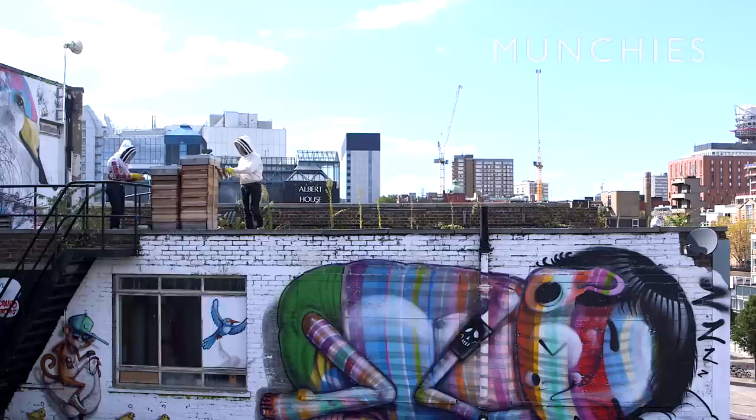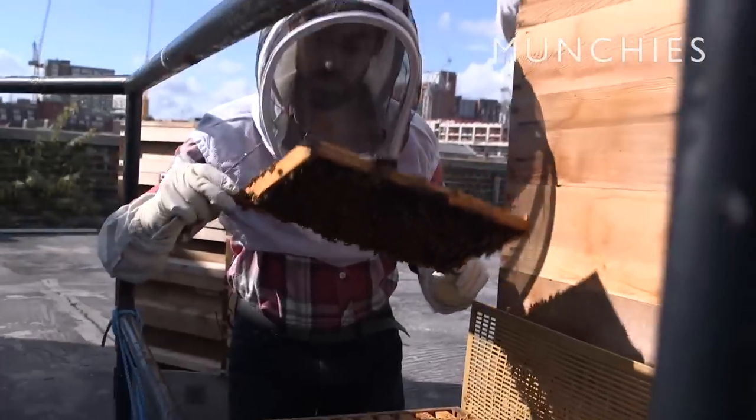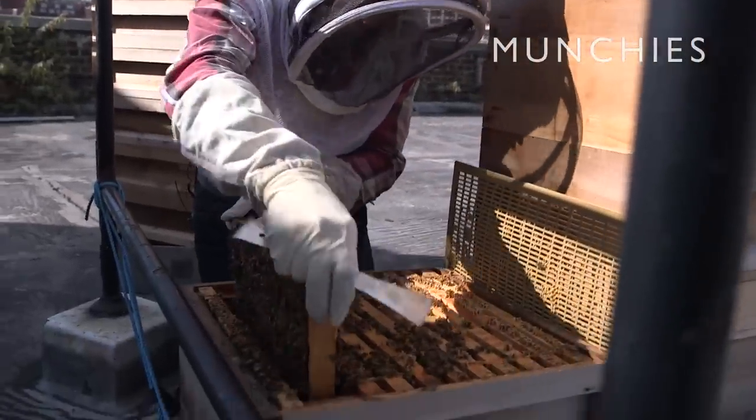Some people believe that it's good for allergies like hay fever because you're getting pollens which are in your neighbourhood. If it's just London honey, it could be anywhere within the M25, but this is going to be just around the corner from where you live.